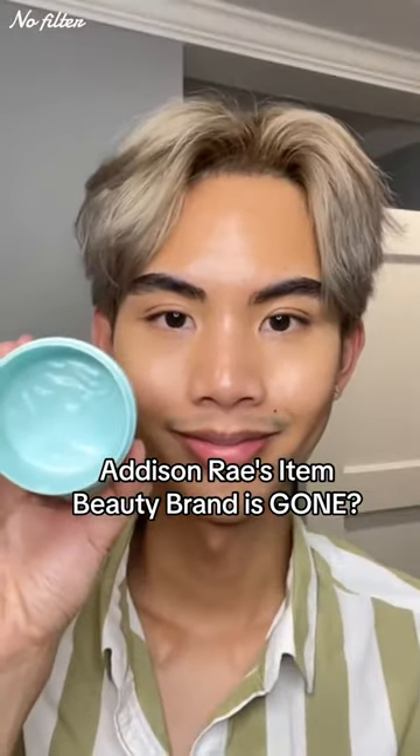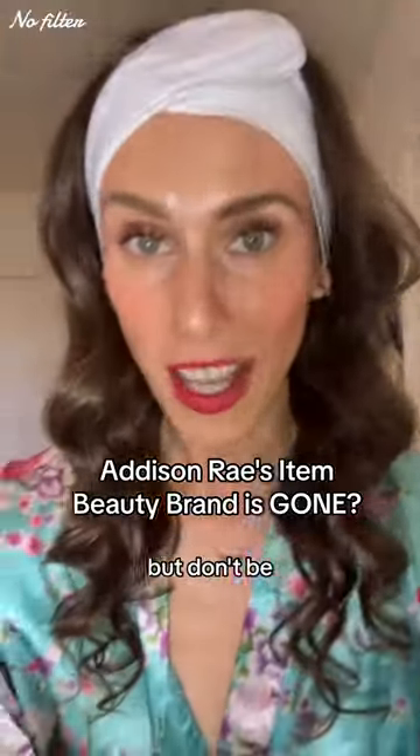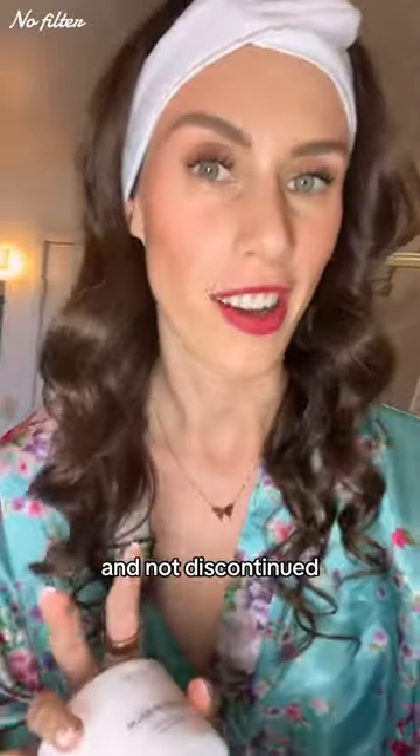I used the last bits of Addison Ray's Item Beauty cleansing balm and when I went to repurchase it, the brand was gone. Don't be sad for long though, because something exists that is better, cheaper, and not discontinued.